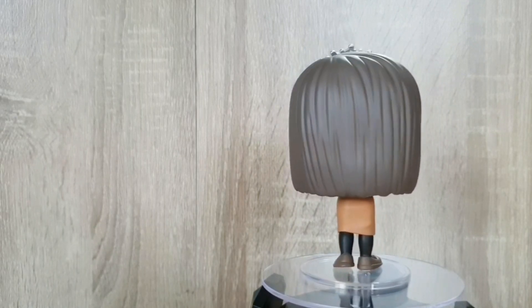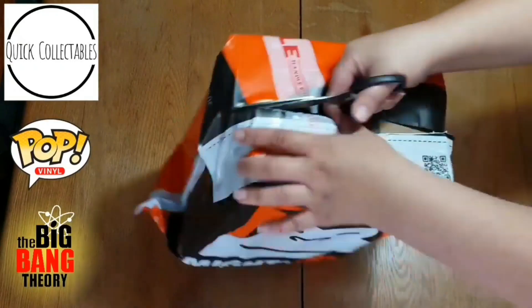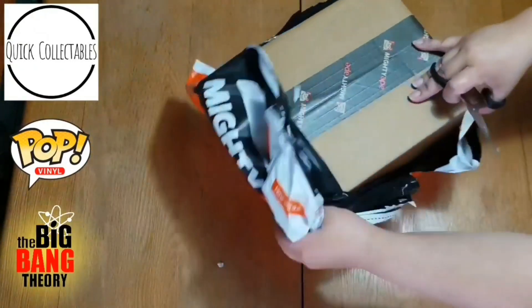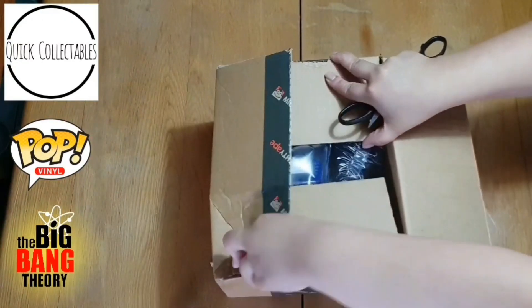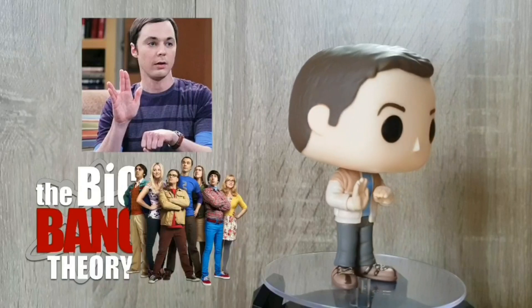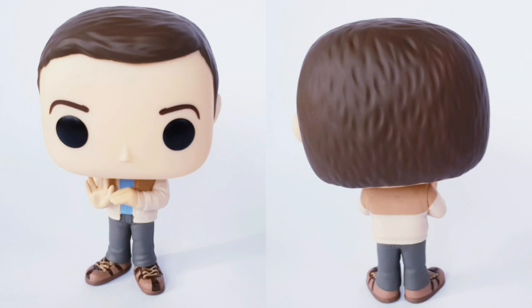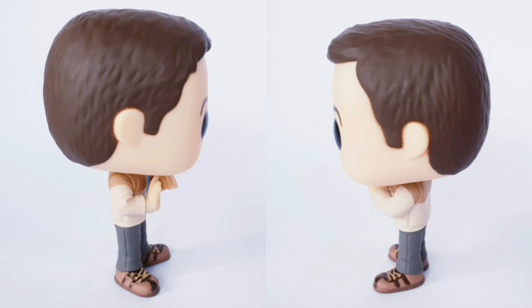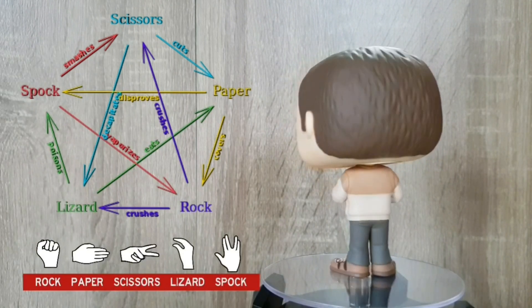Alright guys, we're moving on to our last box. Last but certainly not least, we've got Sheldon out of the box, and he is super cute. I'm kind of thinking he's doing Lizard, Spock, Rock, Paper, Scissors — I don't know, what do you guys think? Tell me, leave it in the comments if that's what you think it is, or if it's something else leave that in the comments too. But I think he's holding up the sign for Spock and for Lizard, so that's a really cute homage to that.